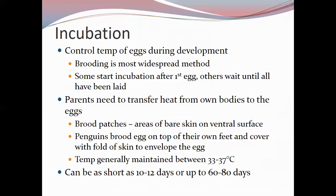Penguins brood their eggs on the top of their feet under a fold of skin. For most egg brooding, the ideal temperature range is 33 to 37 degrees Celsius. Some eggs can withstand periods of cooling — these may be the species where parents leave the eggs for a period of time.